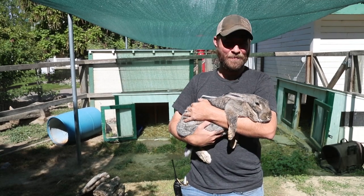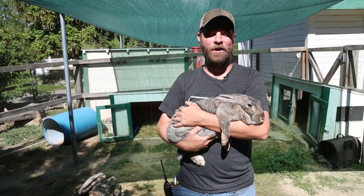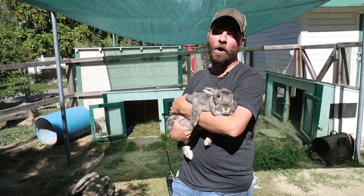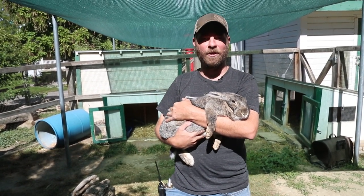Hey guys, Jeff the Nature Guy here at Zoo Montana. I want to introduce you to one of our newest little beauties — he's right here in my hands. Everybody, this is Walter, the giant Flemish rabbit.